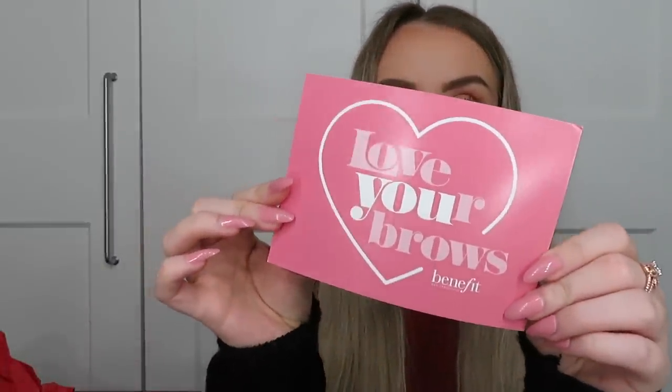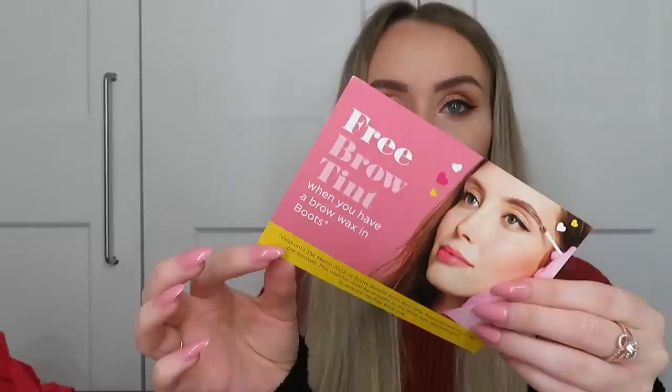There's also a little card from Benefit — Love Your Brows — giving you a free brow tint when you have a brow wax in Boots. I'll probably pass that on to my sister to make use of.